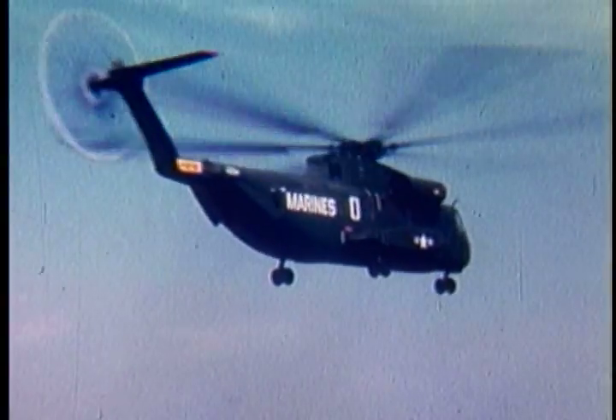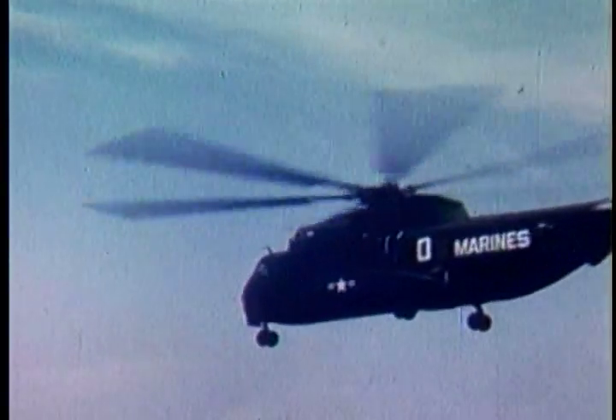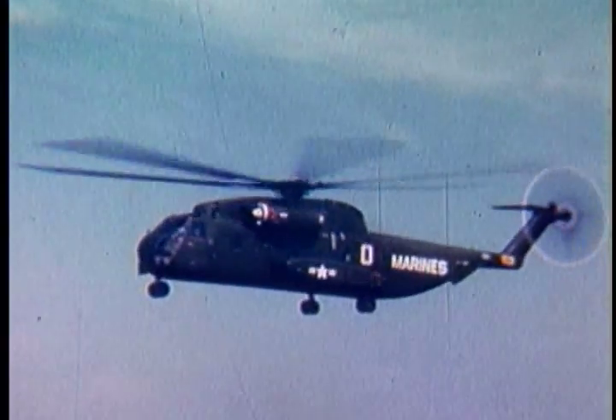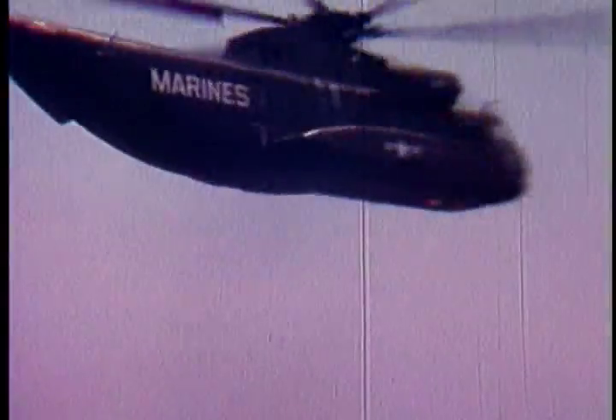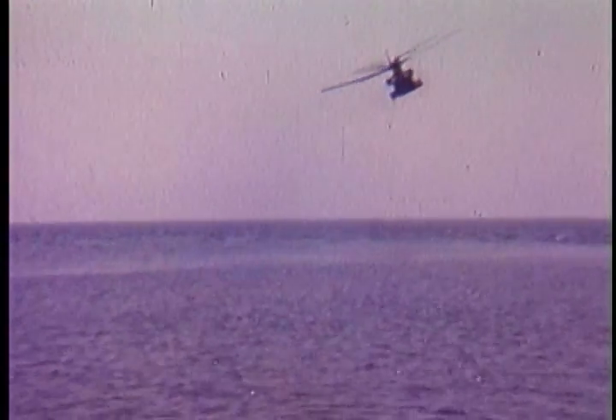What happens between the first hovering flight of a helicopter like the CH-53A and its introduction to combat? The answer lies in months and months of testing and retesting until performance meets or exceeds requirements. During its test period in the United States, the CH-53A proved itself big, tough and fast. It exceeded 200 miles an hour in dash speeds, and flew at 42,000 pounds — 7,000 pounds above its normal gross weight.